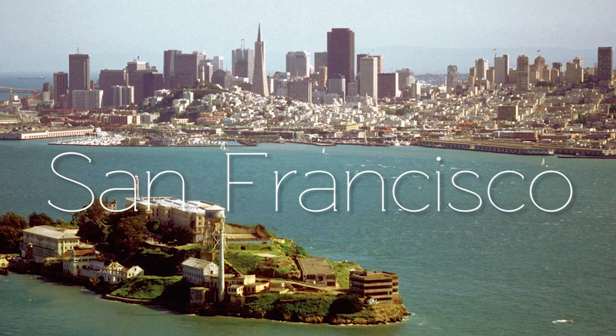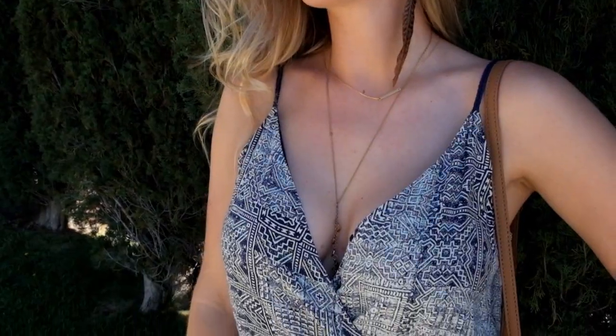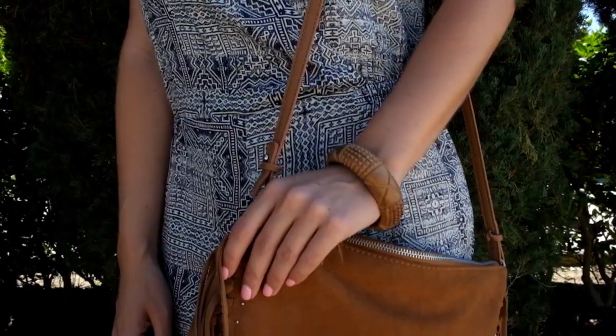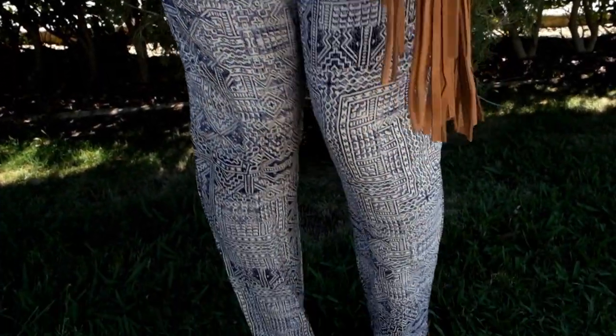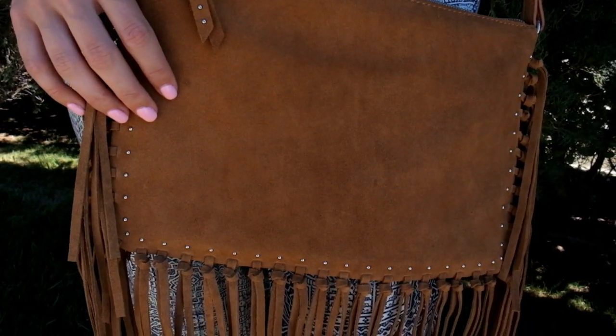The next outfit was for San Francisco. Weather there can be unpredictable even in spring, so your best bet is something with pants that you can easily throw a jacket over. I found an amazing designer playsuit for only $19.99, normally retailing at $69. I paired it with that same leather fringe bag — retail $159, that I got for only $29.99.